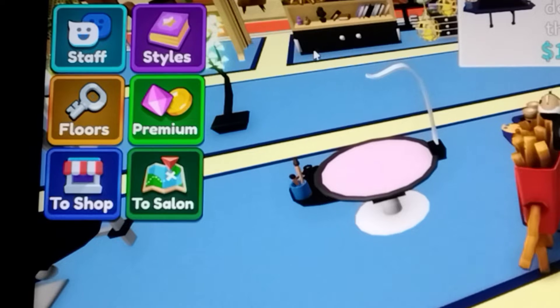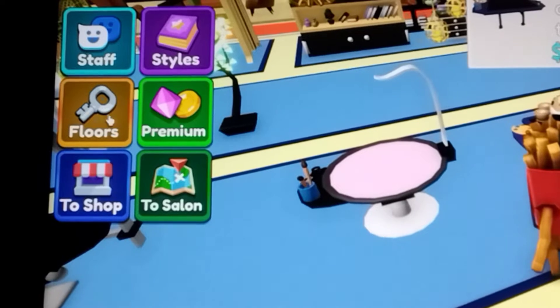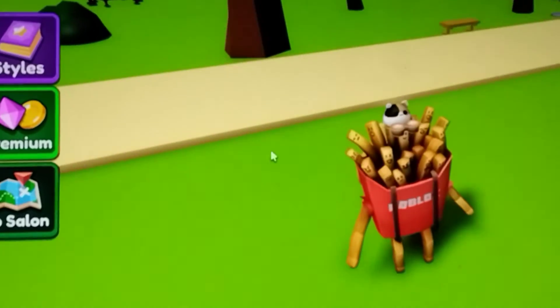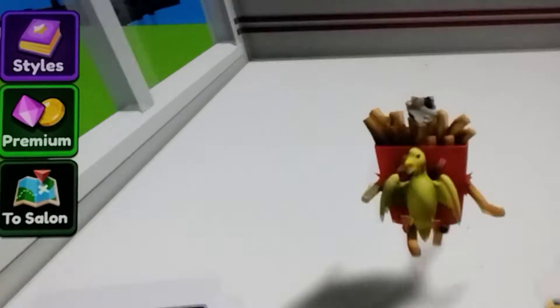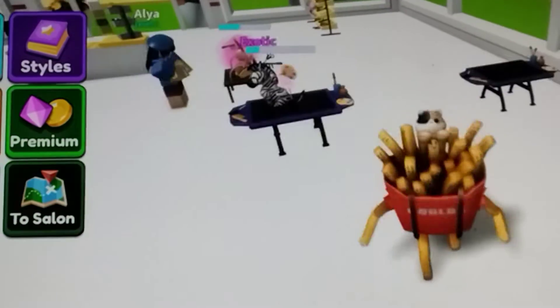I forgot to show you guys - right here you can get staff, styles, floors, and premium options. You can also go to the shop. Now I'm going to start working at my salon because I just need to get that done. The goal of the game is to get pets groomed.